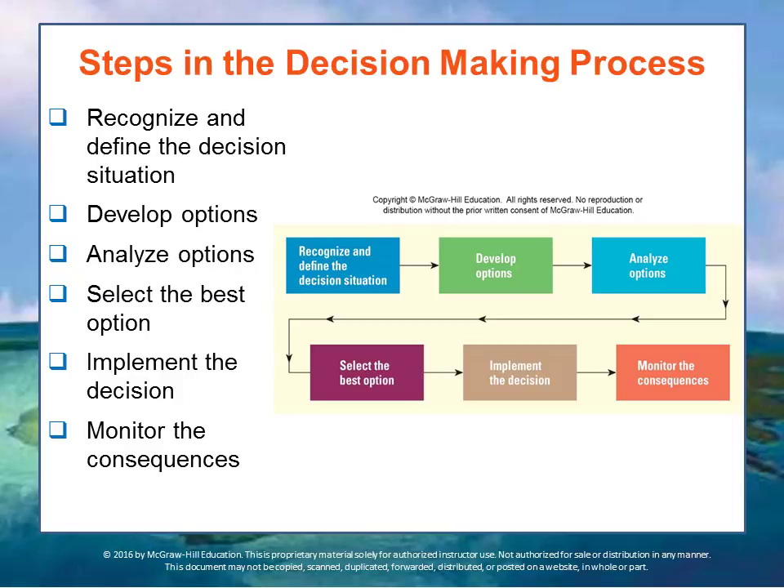A systematic approach to decision-making follows six steps, and if you follow them, they usually lead to more effective decision-making.